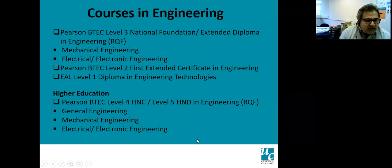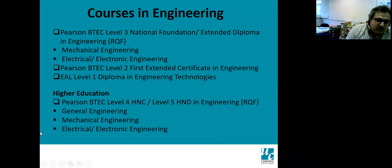The first part refers to the level three courses. We have BTEC level three national foundation diploma or extended diploma in engineering, which is electromechanical engineering, with pathways of mechanical engineering and electrical electronic engineering. We also have the BTEC level two course, equivalent to GCSE, called the first extended certificate in engineering. For lower grades, there's the level one diploma in engineering technologies with awarding body EAL. For those with level three qualifications, we offer level four HNC and level five HND in general engineering, mechanical engineering, and electrical electronic engineering.